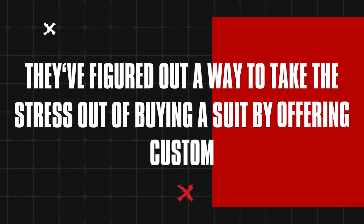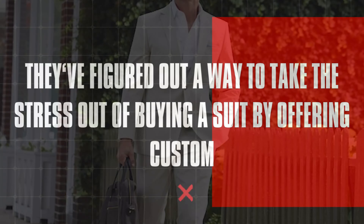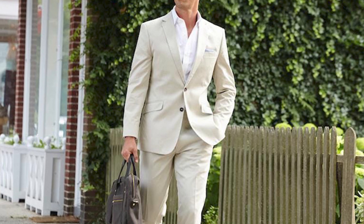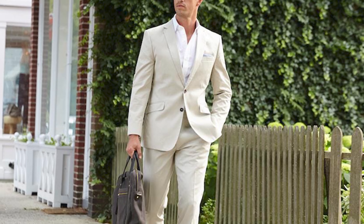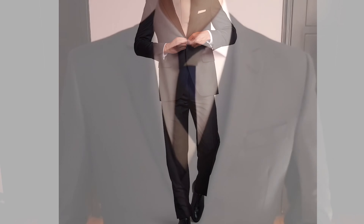They've figured out a way to take the stress out of buying a suit by offering custom, made-to-measure suits at a price that won't break the bank. You get a personalized experience without needing to go fully bespoke and spend thousands. And honestly, as someone who's gone through the process with them, I was pleasantly surprised.